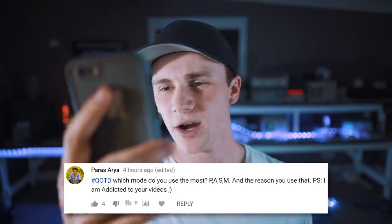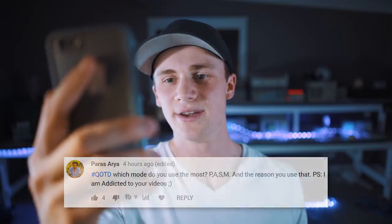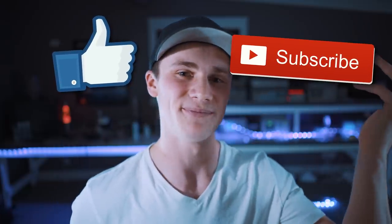Question of the day: which mode do you use the most? P-A-S-M. P stands for programmed auto, A for aperture priority auto, S for shutter priority auto, and M for manual. 99.9% of the time I use manual, because every situation is different. The only time I'd use aperture priority auto is if I'm shooting a time lapse and the lighting changes over time and I'm not able to adjust settings myself. Apart from that, it's always manual.